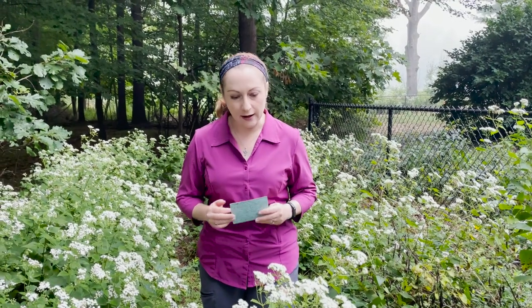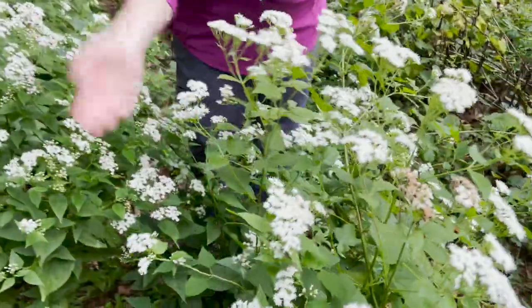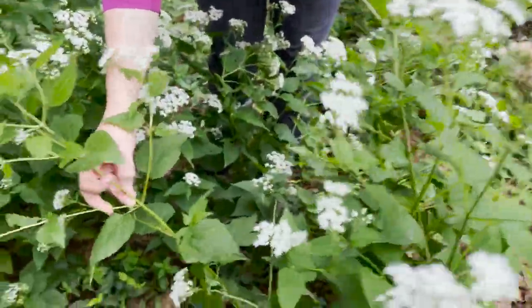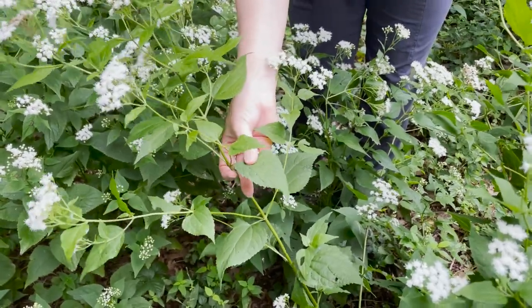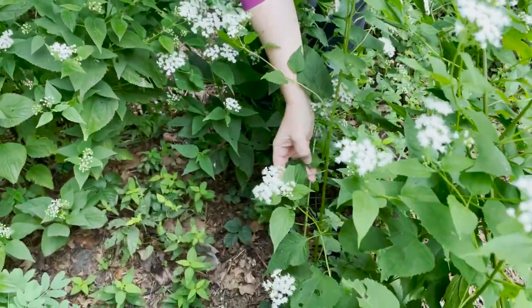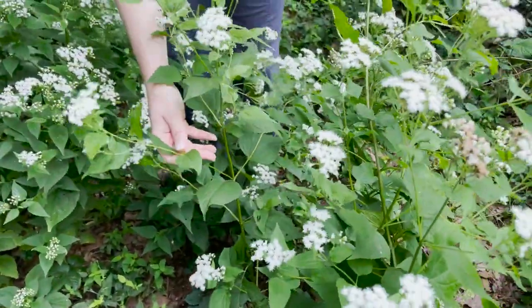For identification, it gets two to four feet tall and has a rounded stem — not a square stem — and opposite leaves. That round stem helps you tell it apart from things in the mint family, which also have opposite leaves. The leaves overall are pretty triangular in shape, especially at the base of the plant, and can even be almost cordate with a heart-shaped base.